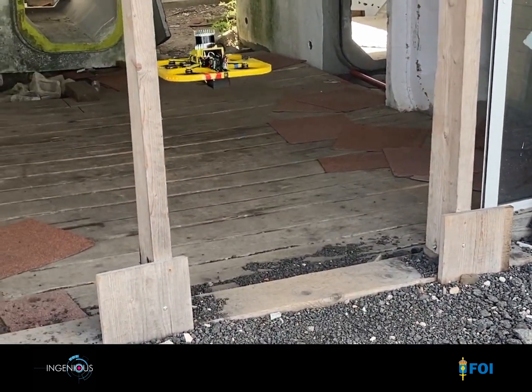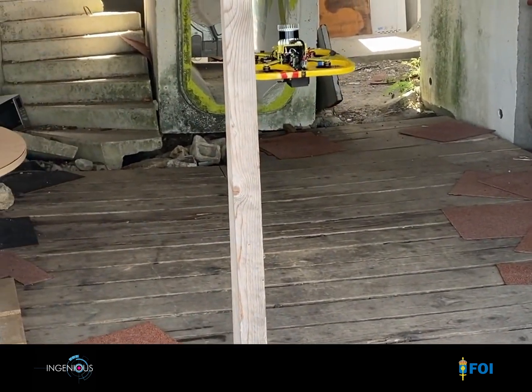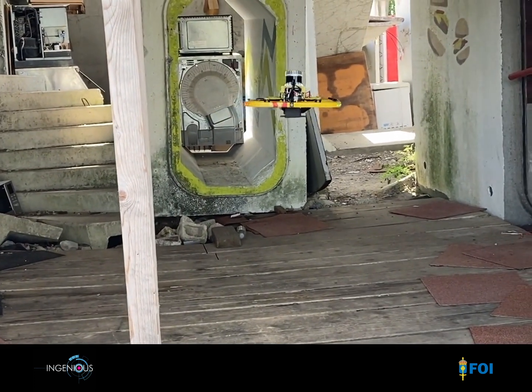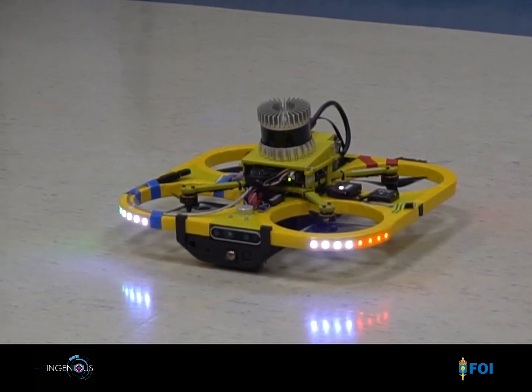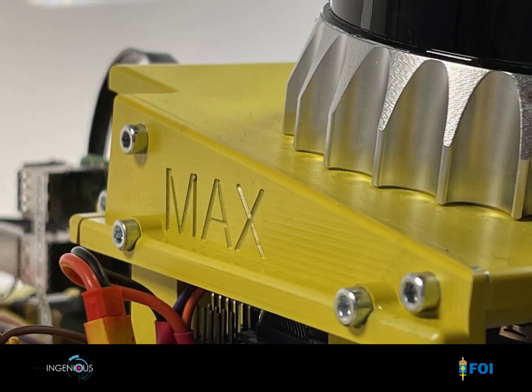It's very difficult to fly a drone manually indoors, especially in narrow spaces and when you can't see the drone. But thanks to MAX's autonomy, first responders can worry less about that, and instead use their expertise and precious time to do things that unmanned systems can't do. Yet.